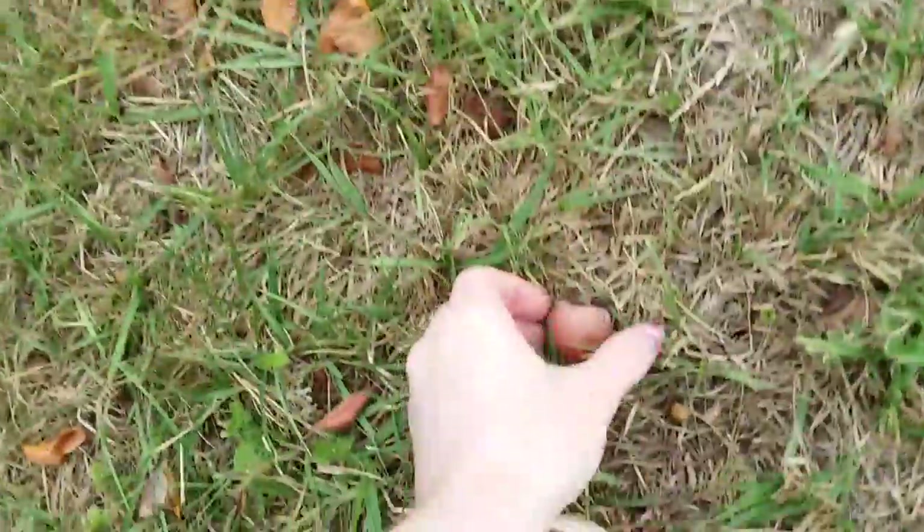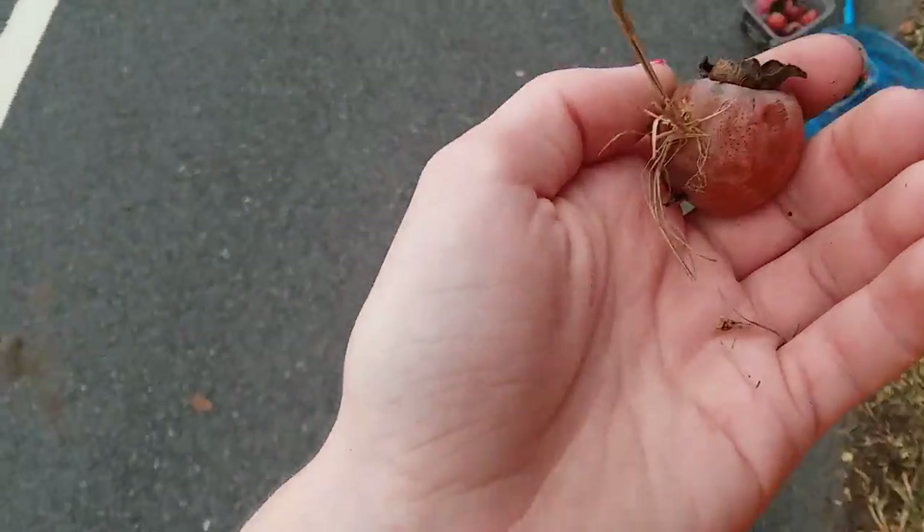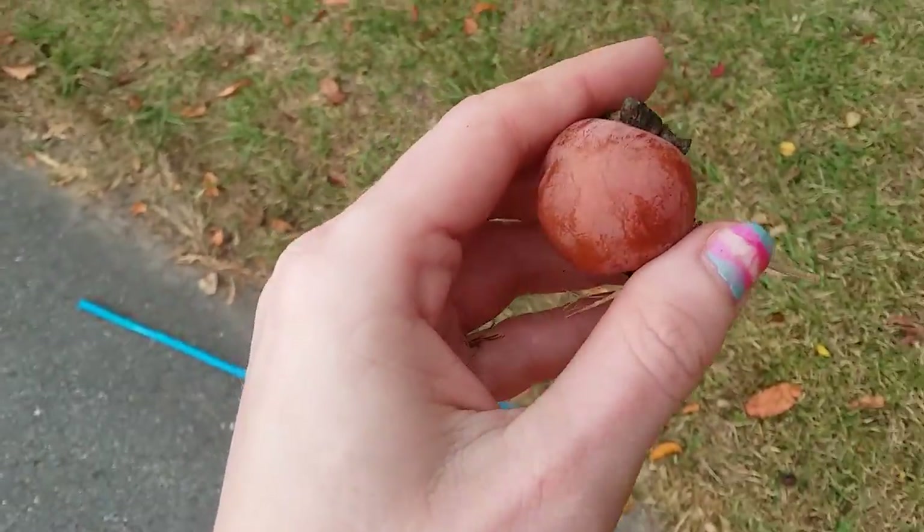Lookie, another one. Got some dirt stuck to it — really stuck to it. But yeah, this is where the video ends, so buh-bye.